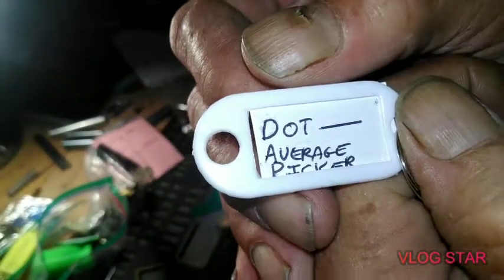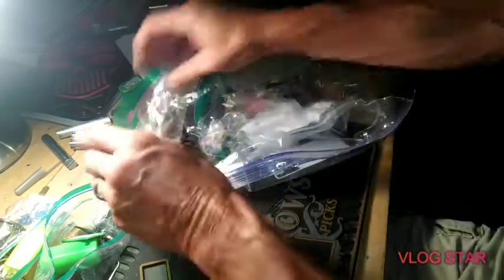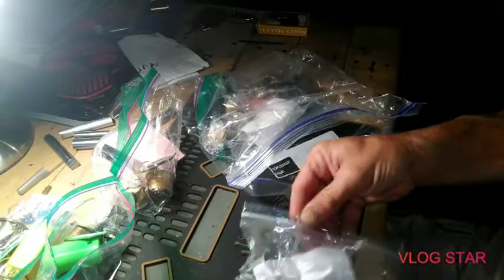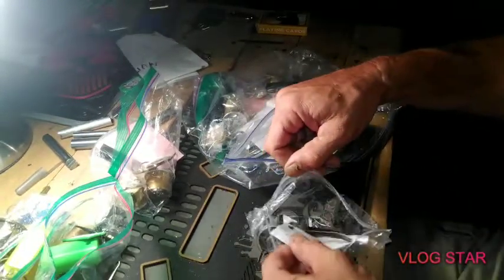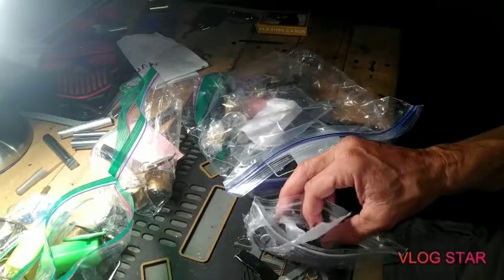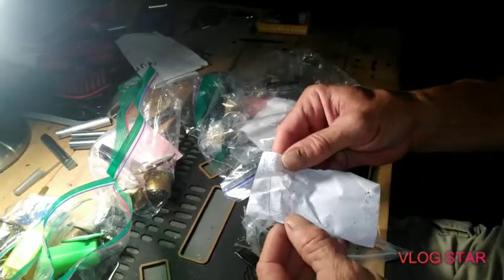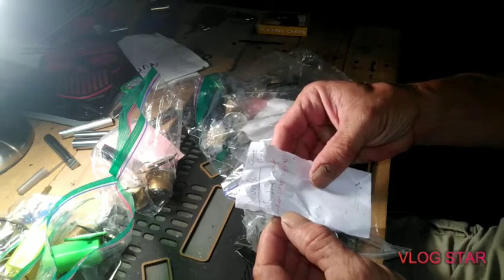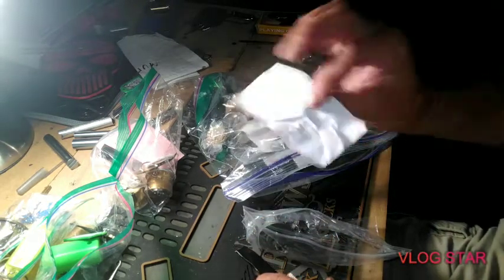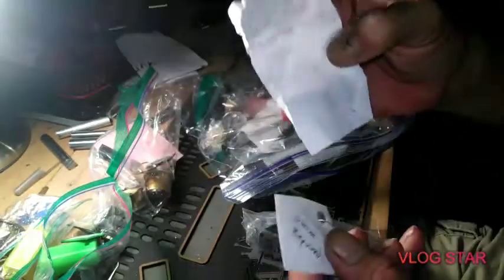Dot by Average Picker — there we go. You can see all the keys are taped up on these. That's even better, because believe it or not, sometimes it makes a difference when you can't see the key. It says 'junk' — okay, junk guestbook.